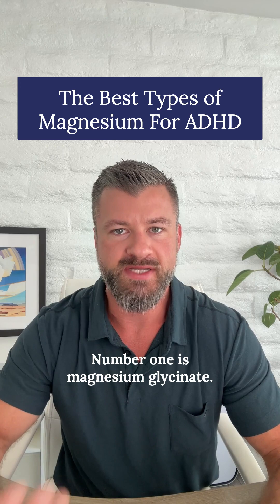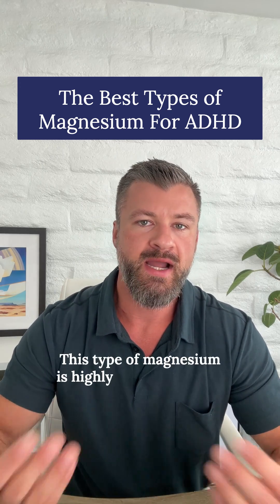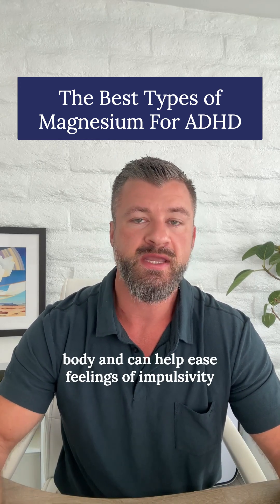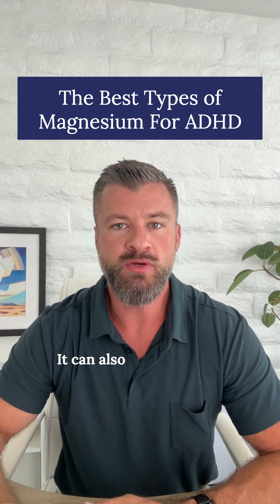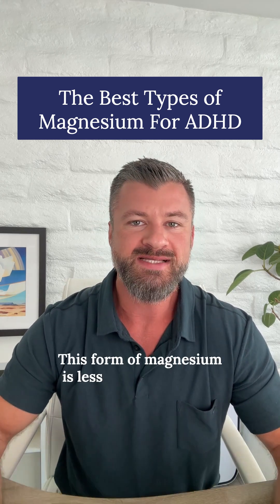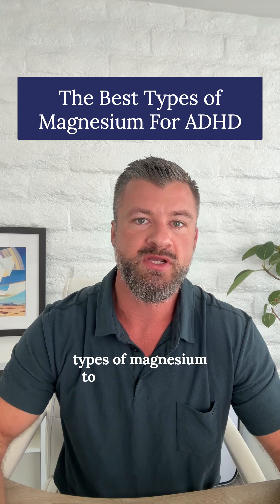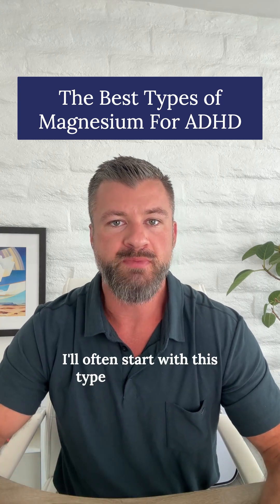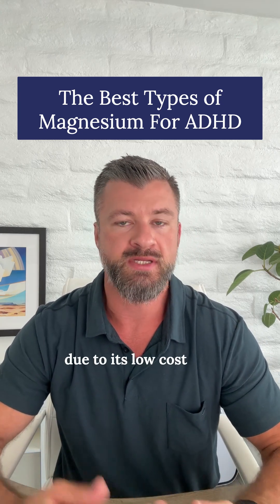Number one is magnesium glycinate. This type of magnesium is highly absorbed by the body and can help ease feelings of impulsivity and restlessness. It can also improve sleep quality and reduce stress. This form of magnesium is less likely than other types to cause stomach discomfort or loose stool. I'll often start with this type due to its low cost and high effectiveness.